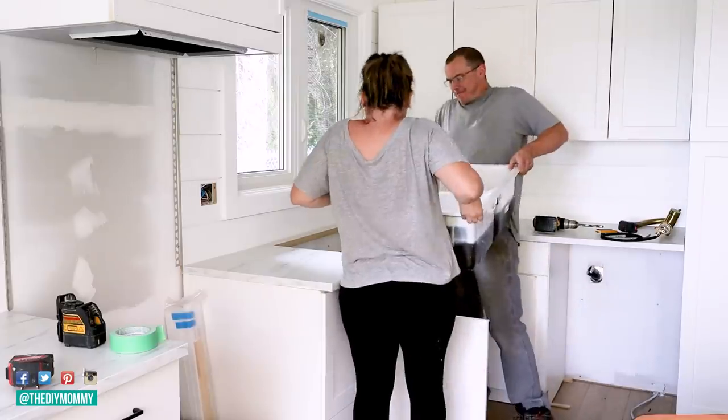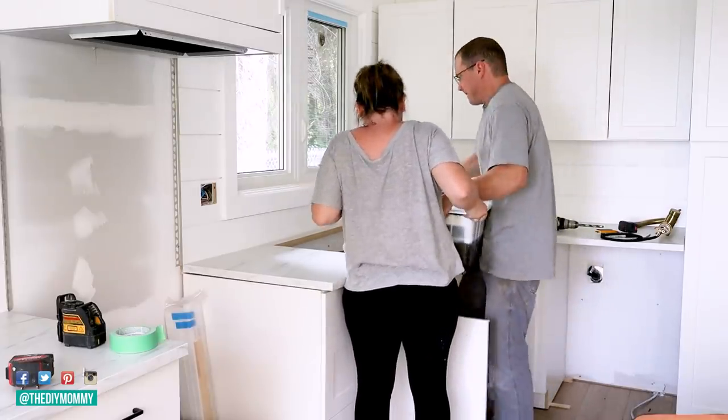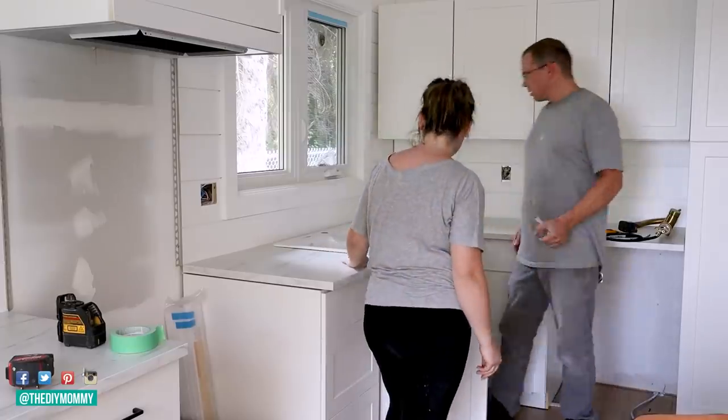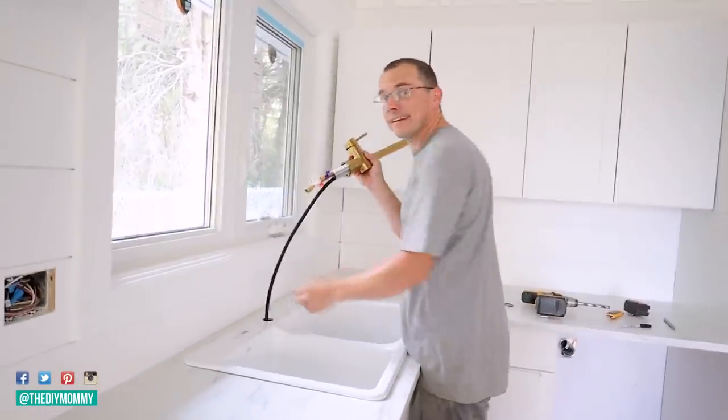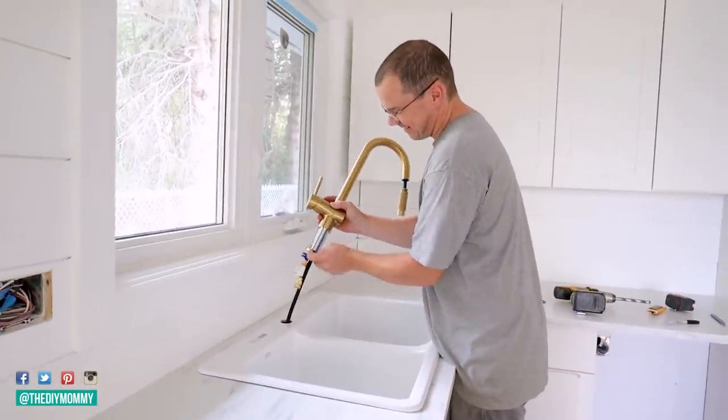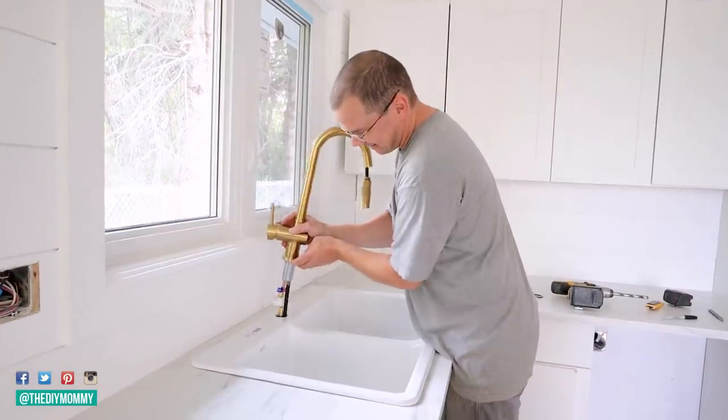The sink is a beautiful cast iron white sink by Kohler and I love how it just blends into these countertops. A gold colored faucet adds an elegant look to this kitchen. I'll make sure to leave links to everything I'm using in this kitchen makeover down in the description box below.